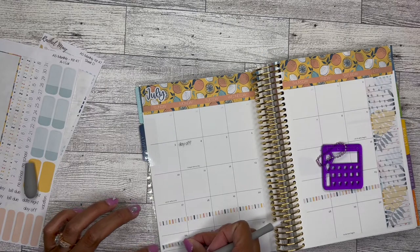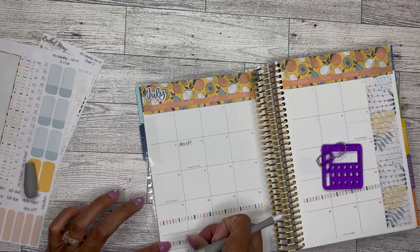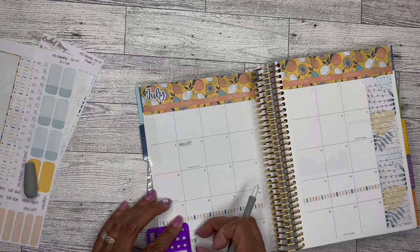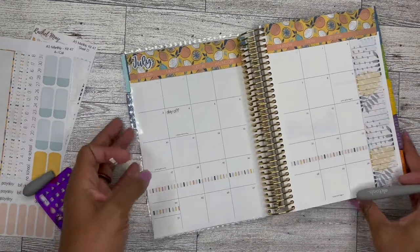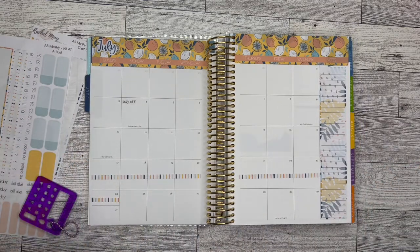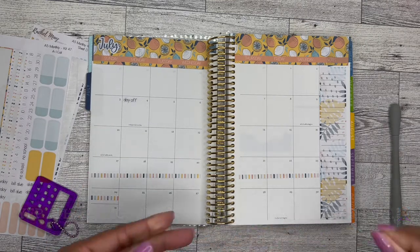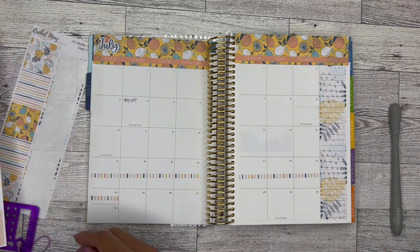Even though it's tiny, I'll put that on there. Then in the weekly section I'll be able to put more information about the actual trip and what's happening once I get there. I could use the date stickers to cover up the printed dates because that would be super cute, but then I won't have the dates for the month, so I'm not going to worry about that.